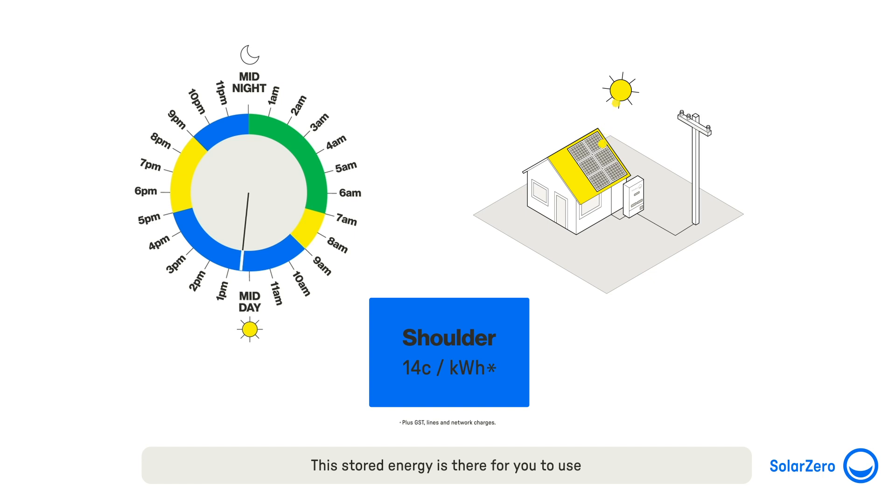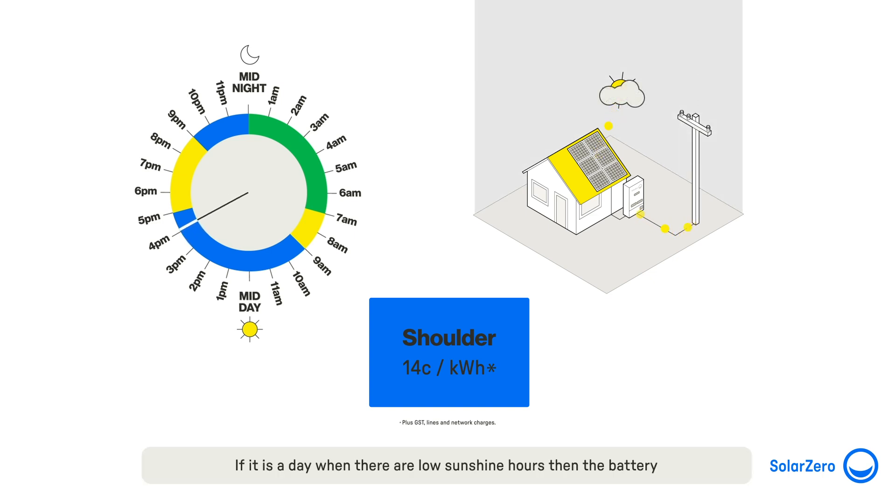This stored energy is there for you to use during the next peak pricing period. Once the battery is full and there is more solar being generated than your home needs, excess solar is sold back to the grid. You will be paid 14 cents per kilowatt hour during shoulder periods, or 26 cents per kilowatt hour during peak pricing periods.